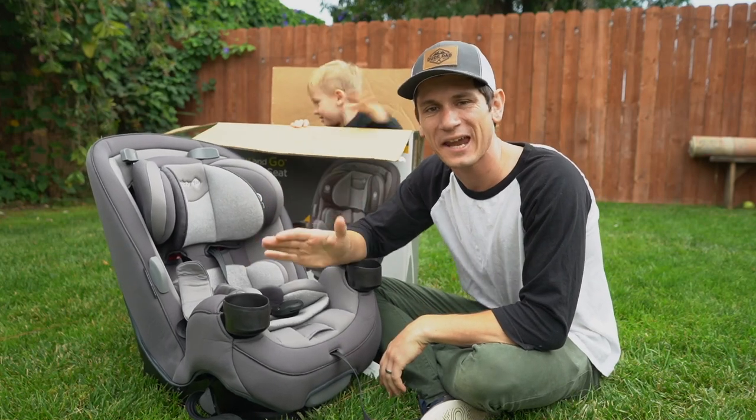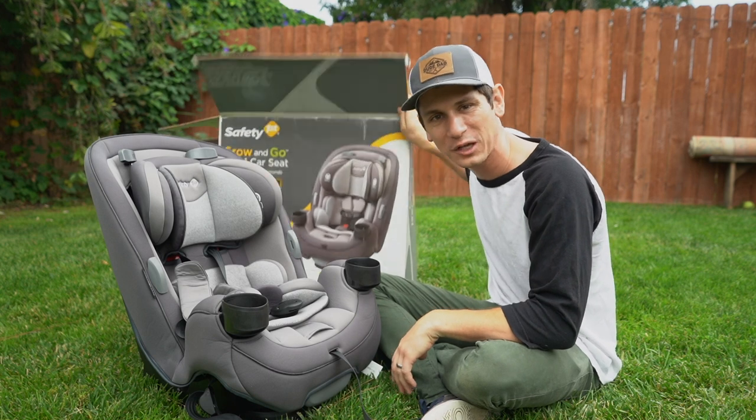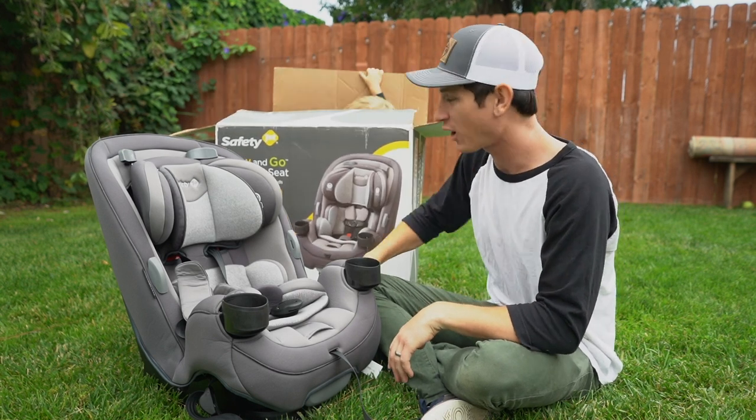What's up? Welcome back to Dude Dad. Today we are reviewing the Safety First Grow & Go 3-in-1 convertible car seat.